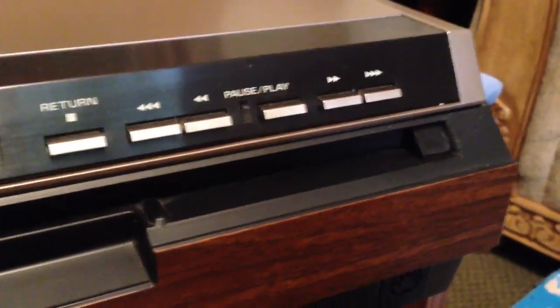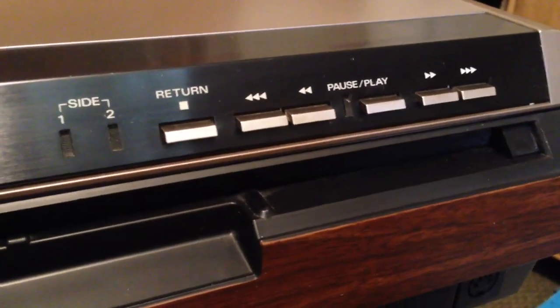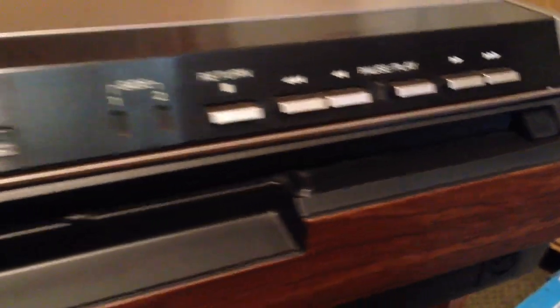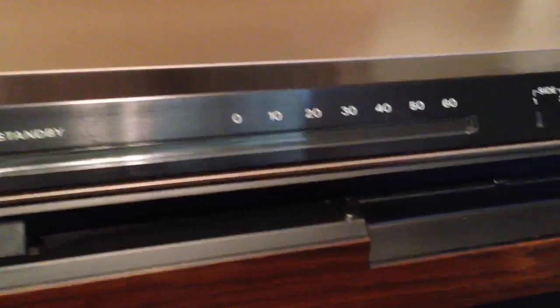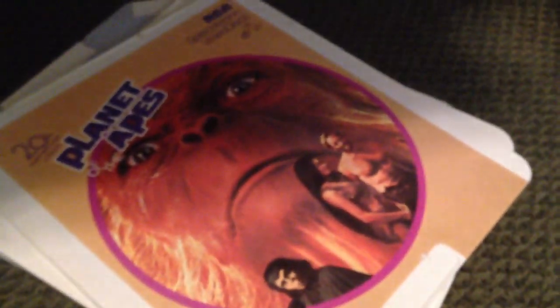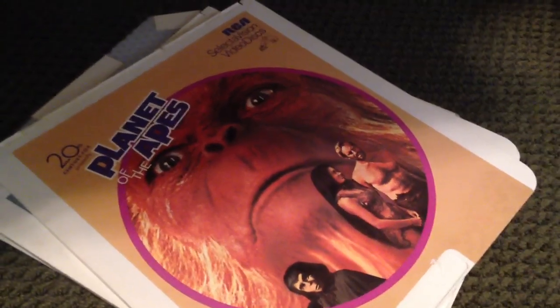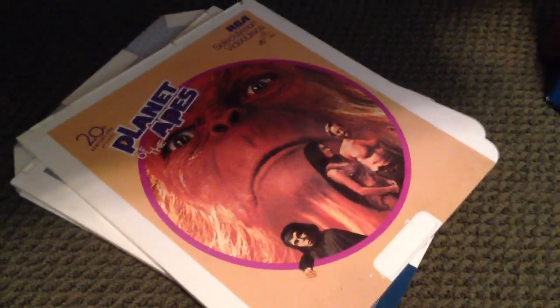Simple controls on the front: just your return, which basically turns it off, and then you have your forward, reverse, and play functions, your side indicator, and a dial that tells you approximately how far into the disc you are. Each side of one of these video LPs holds 60 minutes worth of material maximum, so once you play 60 minutes worth of material, you have to flip the disc over and play the other half.